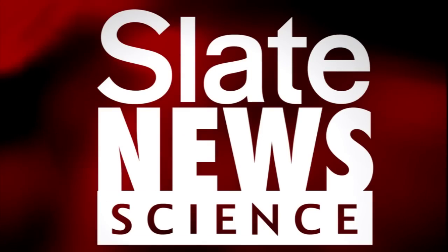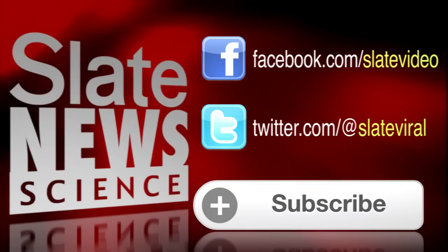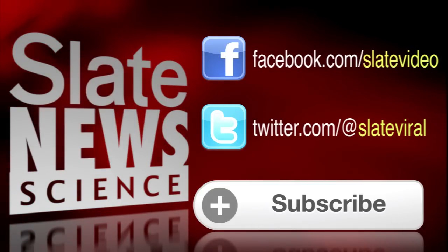Want more science? We've got the latest on discoveries and breakthroughs. Check out Slate News Science. Click to subscribe, like us on Facebook at Slate Video, and follow us on Twitter at Slate Viral.